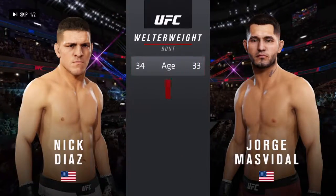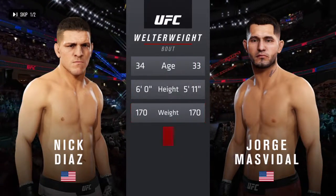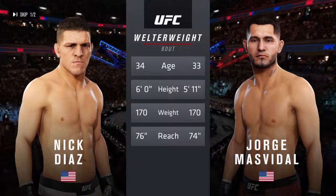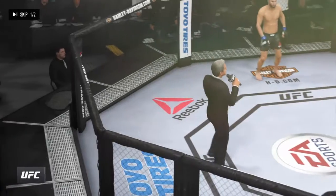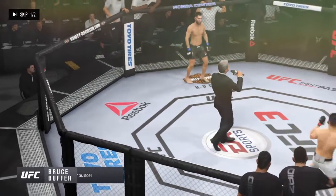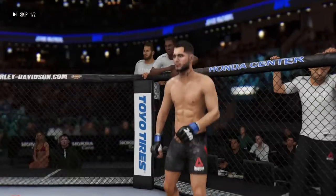Take for this highly anticipated welterweight fight. Diaz is one year the elder and will have a two inch reach advantage. Here's Bruce Buffer. Ladies and gentlemen, this fight is three rounds of the UFC welterweight division. Introducing first.